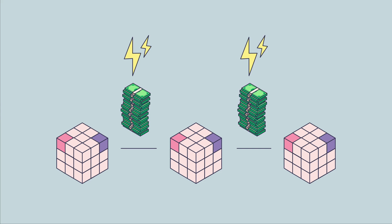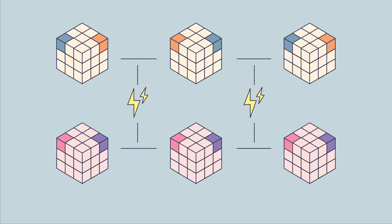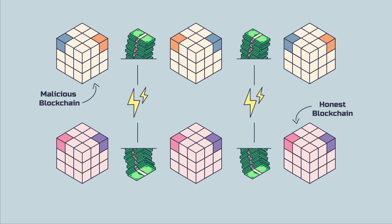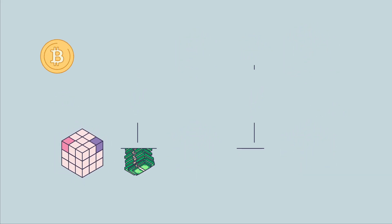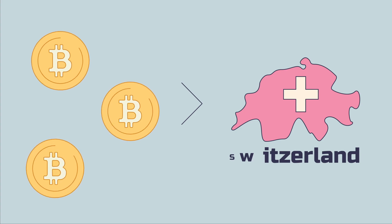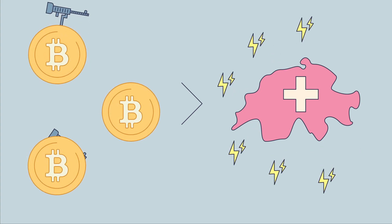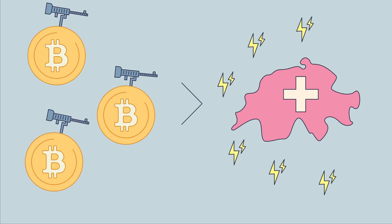Electricity comes at a cost, so the Bitcoin network must give something in return for this expense. Proof-of-work makes counterfeiting and record tampering extremely costly, just as expensive as making valid transactions. A malicious actor must use more energy on the task than the entire honest network combined. So, when someone says Bitcoin uses more energy than Switzerland, this would also mean that if Switzerland used all of its electricity supply to mess with Bitcoin's transactions, it wouldn't come close to changing anything.